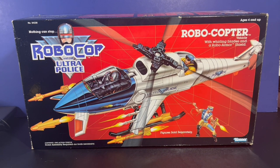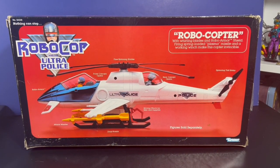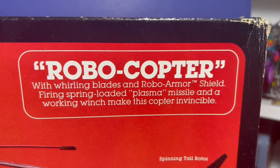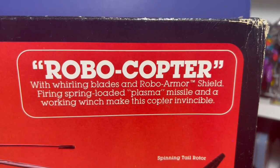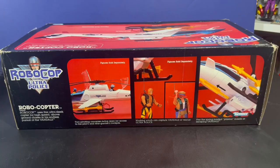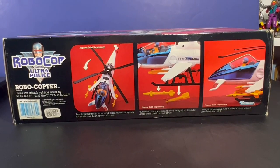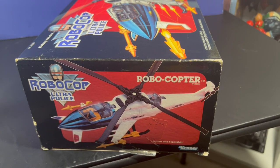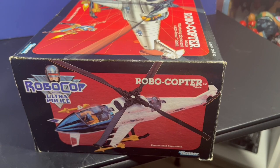Today we've got Robocop and the Ultra Police with the Robocopter. This helicopter is freaking awesome. Robocopter with whirling blades and robo-armor shield, firing spring-loaded plasma missile and a working winch to make his copter invincible. This is so cool. The box art is just awesome — it's got photos of all the different features that this thing has, and it just looks so freaking cool. I just love this Robocop.